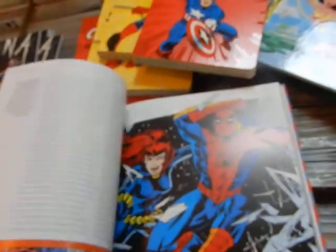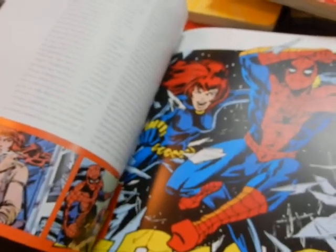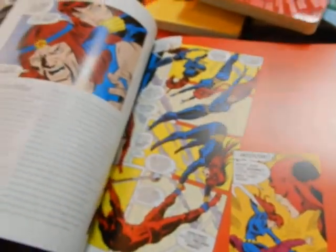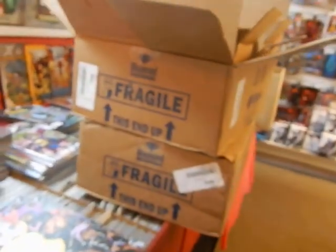I think I saw Spidey in there — I want to say that's a Steve Leialoha from Marvel Team-Up. You've got some Bob Brown, you've got some Gene Colan, there's some Frank Miller. Okay, I'm going to pause this so I can set these aside and get to this last box.